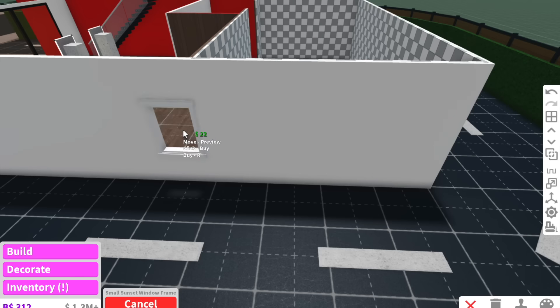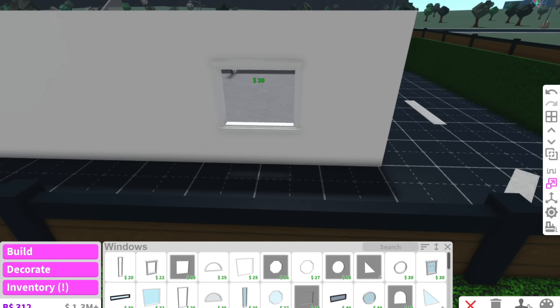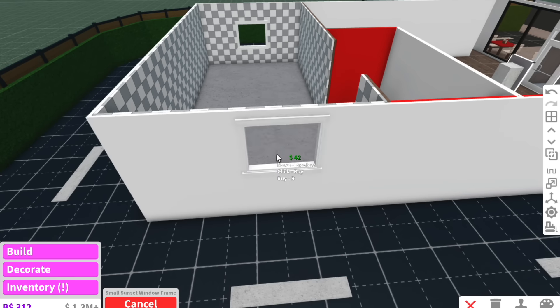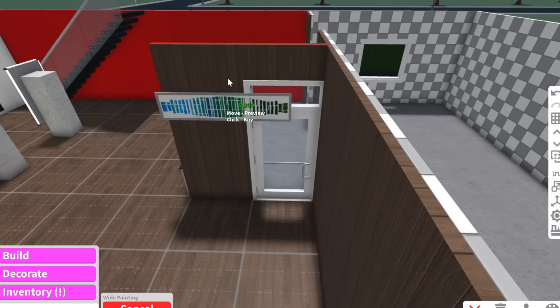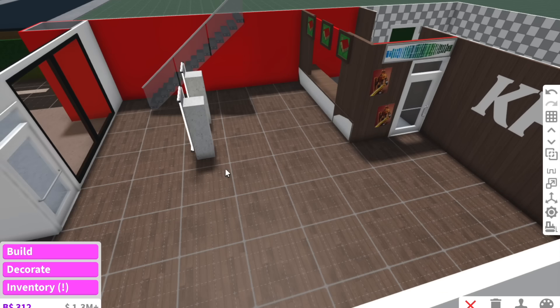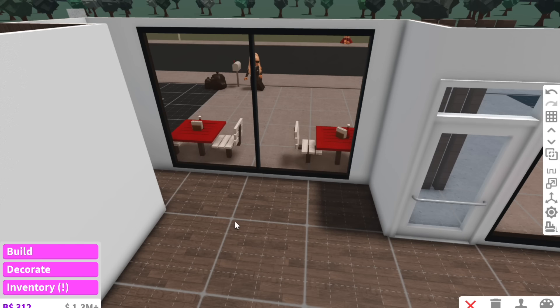Speaking of windows, I actually forgot to add the drive-through window. One of you guys told me to add two of them — apparently I need one here for people to place their orders and one on this side for them to actually receive their orders. And of course we need a door here that says staff only. I think that's looking good.